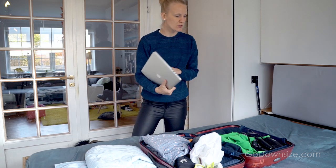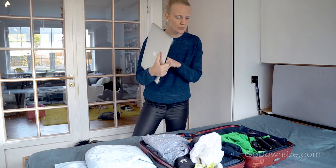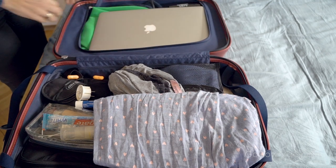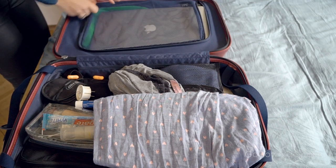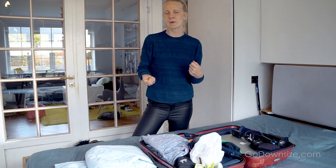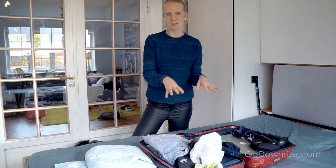I do videos, so I need to transfer my files to my computer — I always bring that, but you might not need to. My camera I always carry on me in a separate bag when I go on a flight, so it does not need to fit in the carry-on.